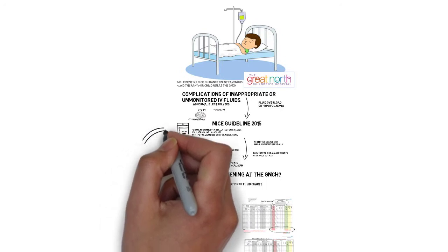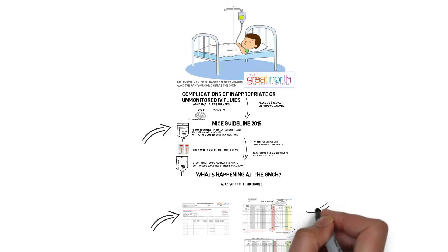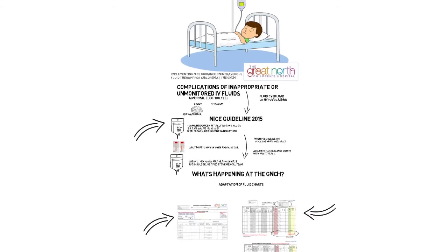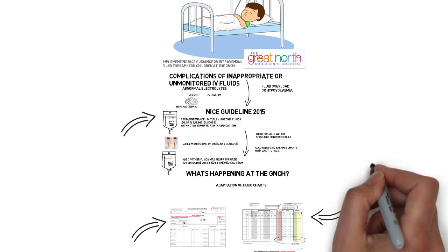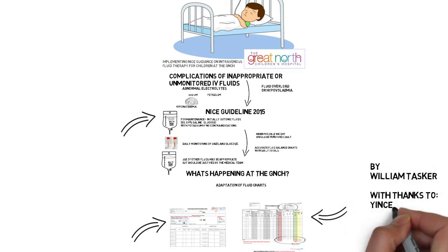In summary, 0.9% saline fluids should be first line, and fluid prescription charts should explain why this isn't the case in certain situations. Please ensure that weights and fluid balance totals are kept up to date and checked regularly. Applying the guidelines by using these interventions should help ensure the safety of children on intravenous fluid therapy at this hospital. Thanks very much for listening.